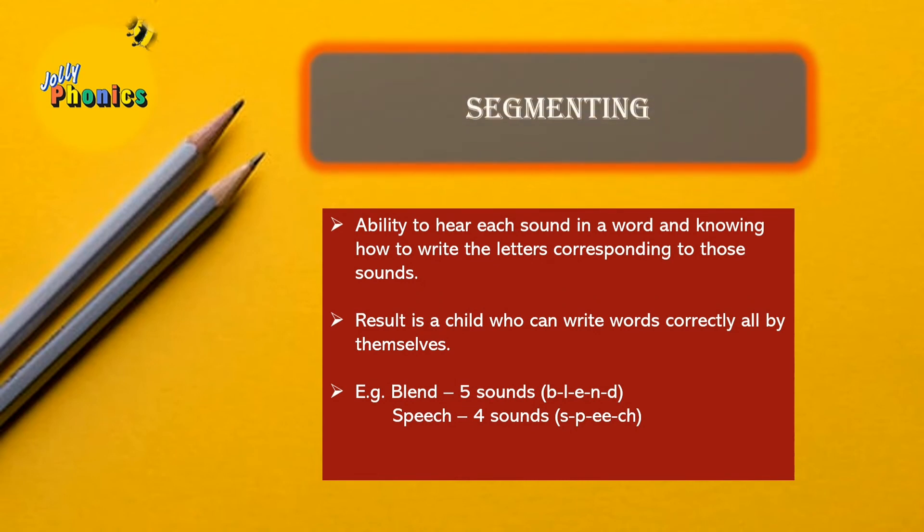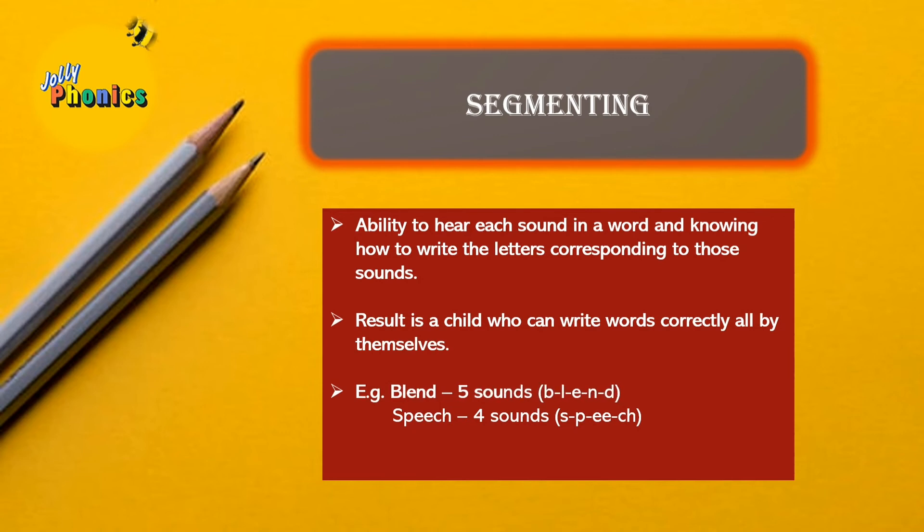The next section is segmenting. Segmenting is when a child can hear each and every sound in a word and know how to represent those sounds with their corresponding letters. Perfect segmenting skills help children write hundreds of words with correct spelling all by themselves. For example, in the word 'blend' we can hear five sounds, while in the word 'speech' we identify just four sounds. In coming videos, I will share games, activities, and approaches to help children master segmenting.